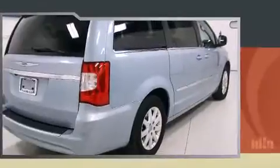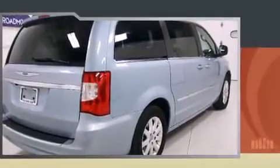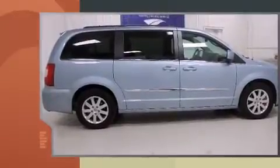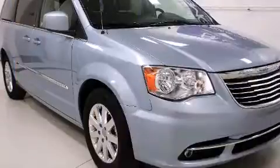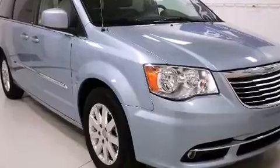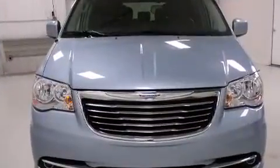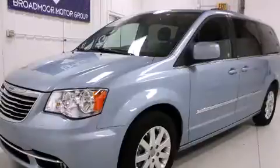Features include a built-in garage door transmitter, front fog lights, and a split folding rear seat. Passengers in the third row enjoy seat back reclining functionality, providing an extra level of comfort and convenience.